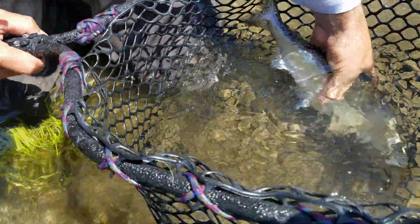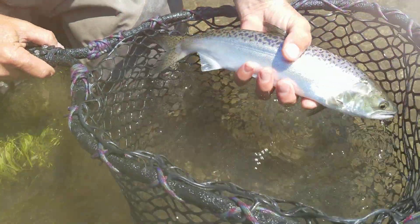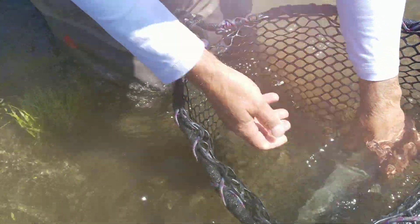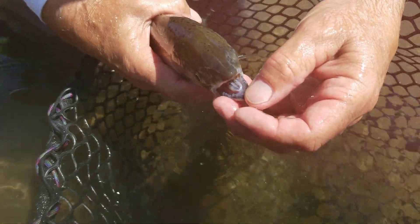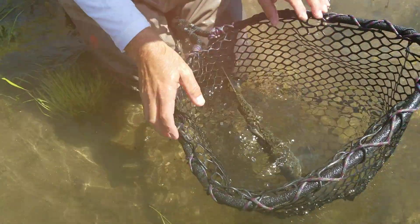I don't know if you guys can see that forked tail. See the forked tail there? And the other way to tell is by their black mouth. You can see how their mouth is kind of black in there.